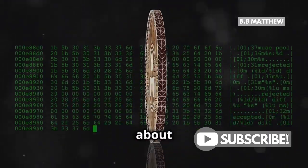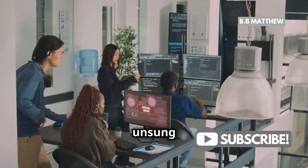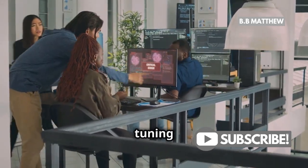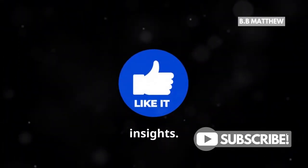So the next time you hear about XRP, remember the 150 plus validators working behind the scenes. They're the unsung heroes keeping the ledger secure, reliable, and decentralized. Thanks for tuning in. If you found this video informative, don't forget to like, share, and subscribe for more crypto insights. See you next time.